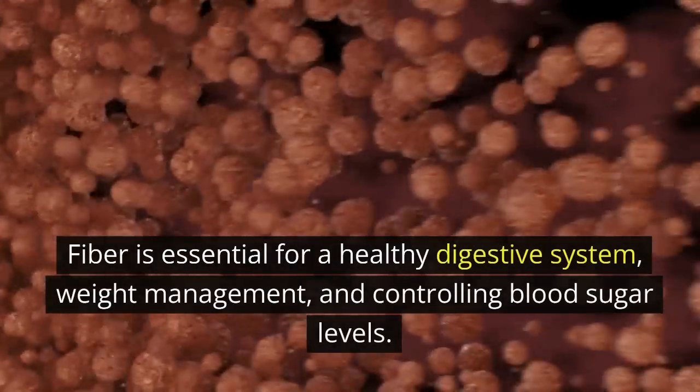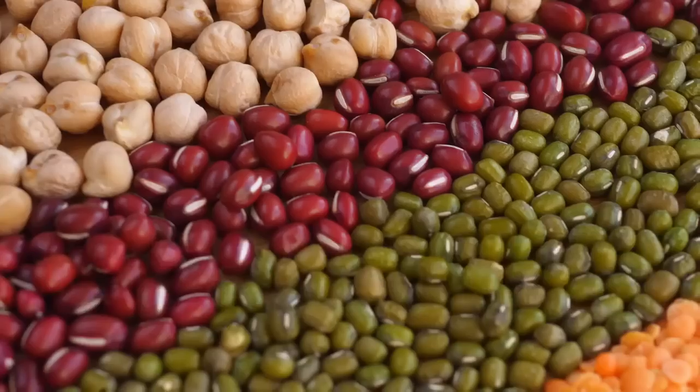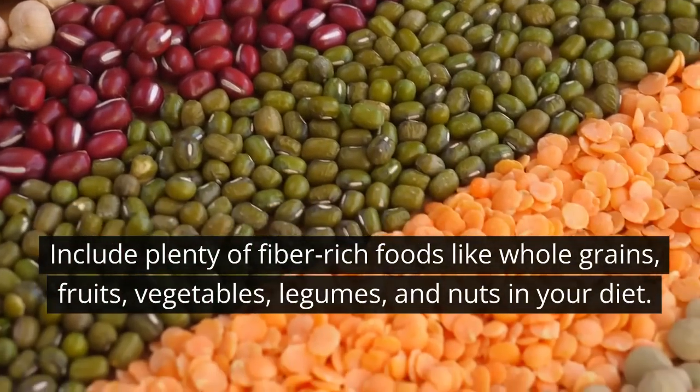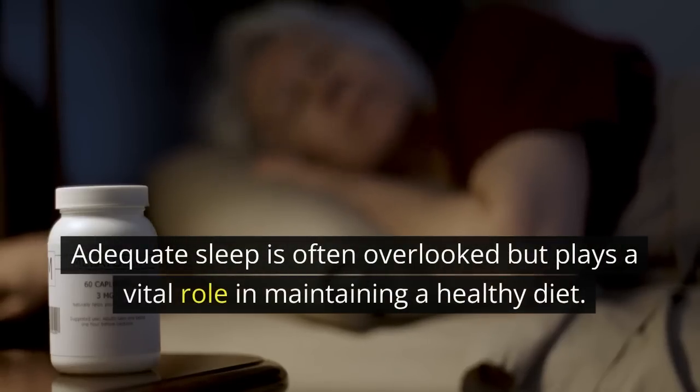Adequate fiber intake: fiber is essential for a healthy digestive system, weight management, and controlling blood sugar levels. Include plenty of fiber-rich foods like whole grains, fruits, vegetables, legumes, and nuts in your diet.